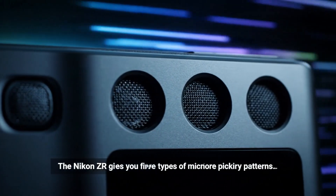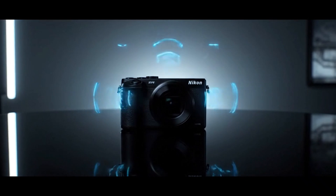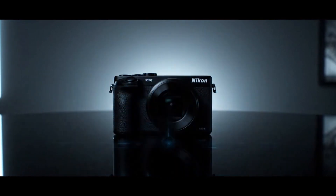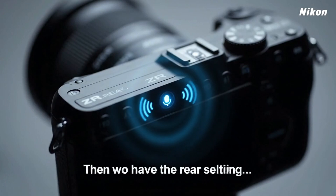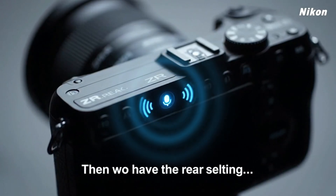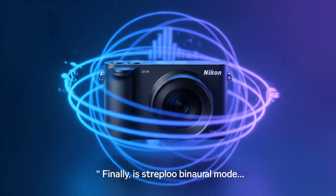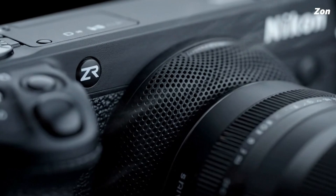To truly appreciate how close the Nikon ZR and Z63 perform, we have to understand what's happening inside each camera every millisecond. Inside both models, there's a 5-axis stabilisation system. It compensates for motion along the pitch, yaw, roll and horizontal and vertical shift. Each time your hand trembles, the system senses it through tiny motion gyros and accelerometers. These sensors feed information to the camera's processor, which then instantly adjusts the position of the image sensor to counteract that movement.